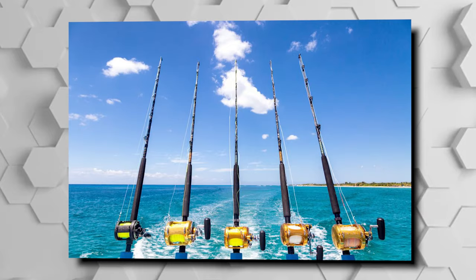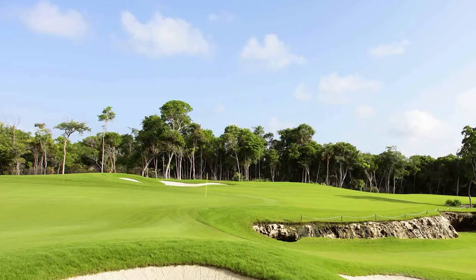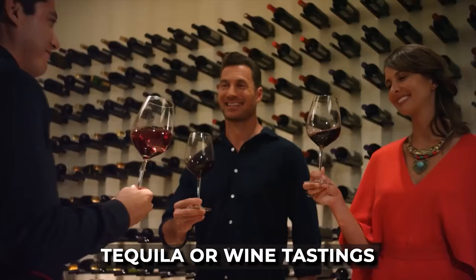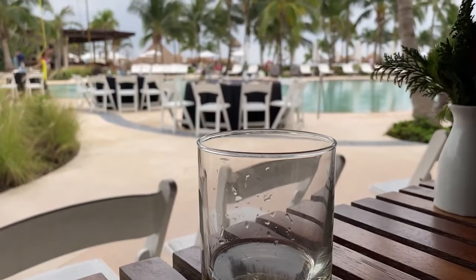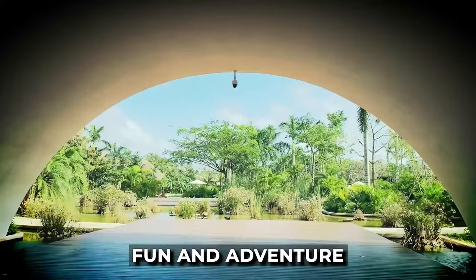Golf lovers will be delighted to know that there is a golf course nearby, with complimentary green fees at Riviera Maya Golf Club. For food enthusiasts, the resort offers unique culinary experiences such as kitchen tours, cooking classes, and tequila or wine tastings, allowing you to explore the flavors and enhance your culinary skills. At Secrets Akumal Riviera Maya, the possibilities for fun and adventure are endless.